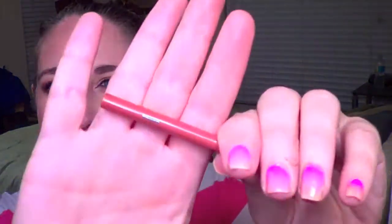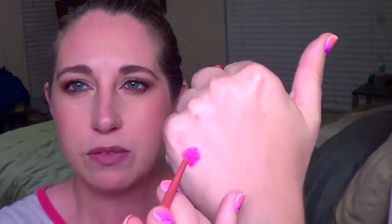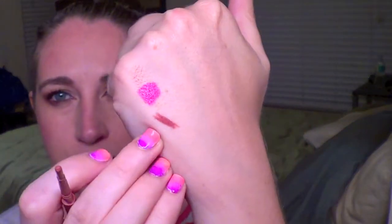Then we had a Tarte lip liner in the shade Later Gram. It's a mini size and a really nice lip liner. I was worried it might be a little orange, but it's actually a brownie-rose color that works well with a lot of my nude browns and brownie-pink shades. It's high quality and I'll definitely get some use out of it.